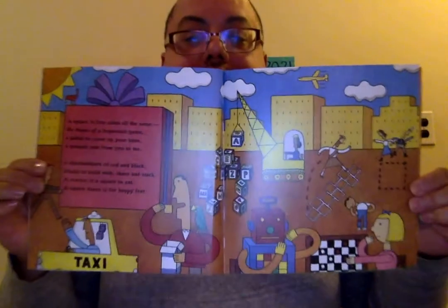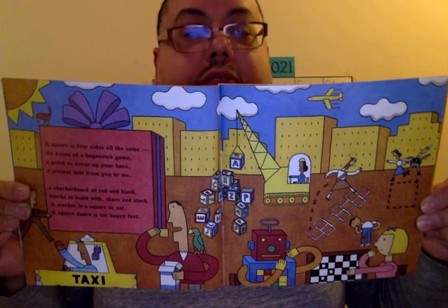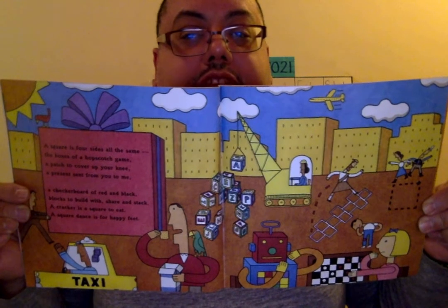A square is four sides all the same, the boxes of a hopscotch game. A patch to cover up your knee, a present sent from you to me, a checkerboard of red and black, blocks to build with, share and stack. A cracker is a square to eat. A square dance is for happy feet. Everything they're talking about is in the picture. I wonder where the bird is here. Can you find him?